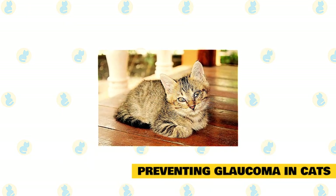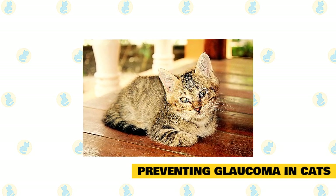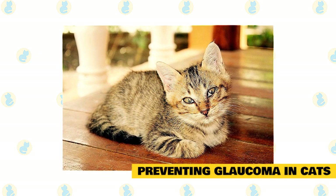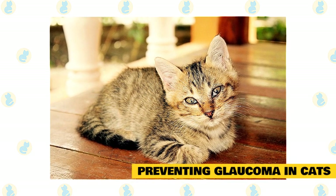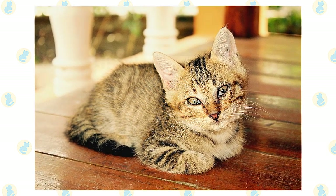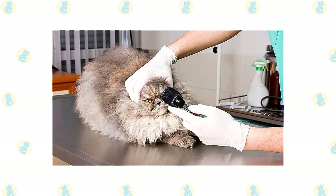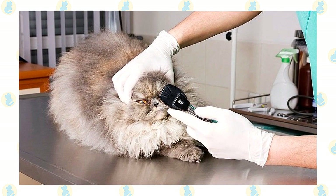There is no absolute way to prevent glaucoma from occurring in cats. Since primary glaucoma is hereditary, it's important not to breed cats with primary glaucoma. Secondary glaucoma may be prevented if an eye condition is detected before it causes glaucoma. This is why routine veterinary examinations, every year or more, are so important. Your vet may be able to detect eye changes before glaucoma begins or in its earliest stages. Once glaucoma is diagnosed and medication is started, follow-up monitoring will be necessary. Initially, your veterinarian will recommend frequent follow-up examinations to ensure that your cat is responding adequately to the treatment or to make adjustments to the medications.